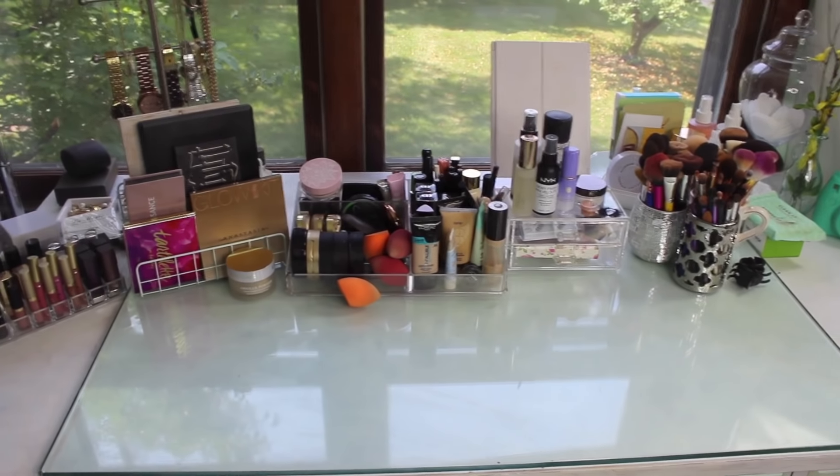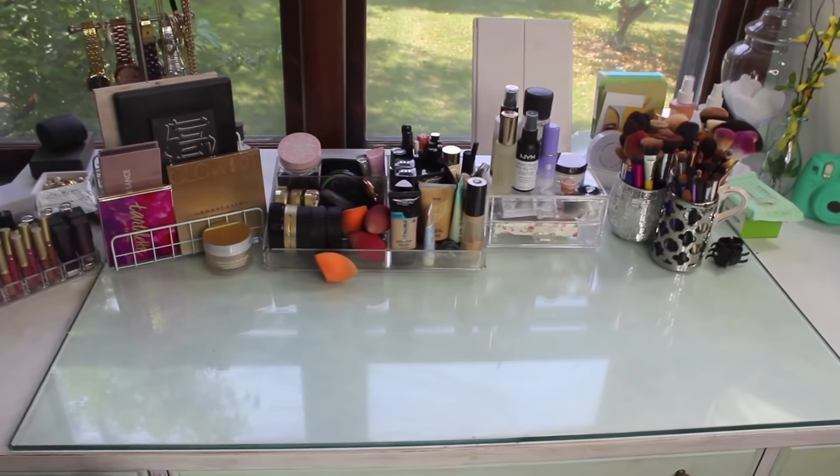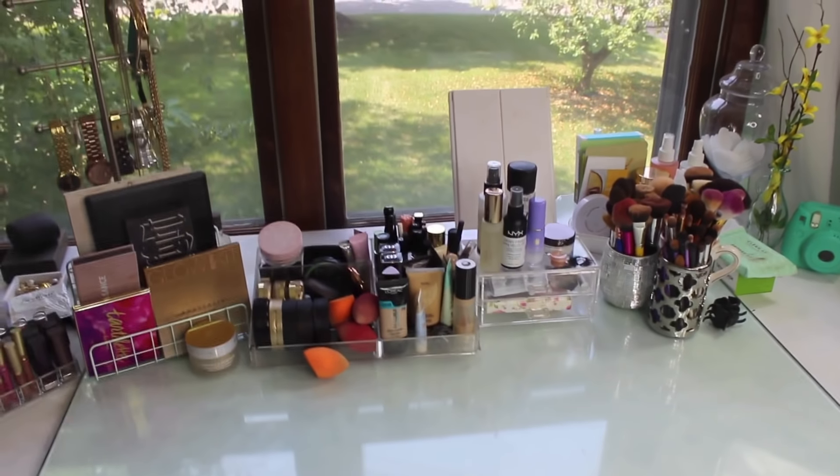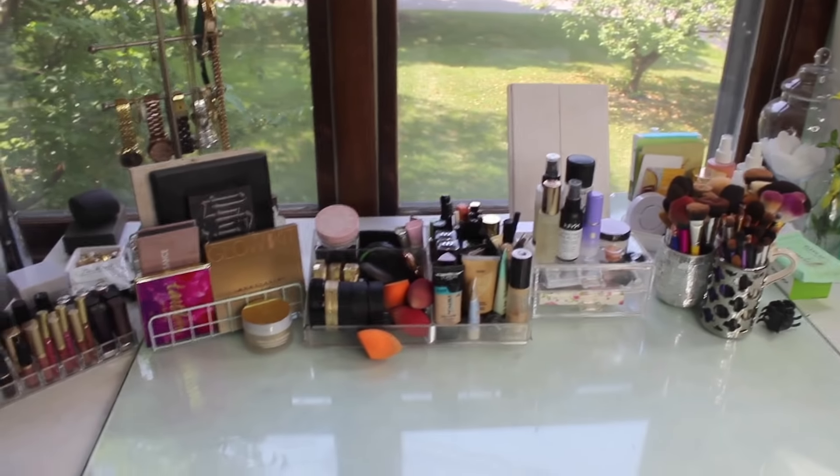So this is the finished table, my finished makeup desk. I hope you guys enjoyed watching this. I hope you guys enjoyed this video — if you did make sure to give it a thumbs up, and leave me a comment down below if any of the different video ideas I mentioned sound interesting to you, because I will definitely film those if you guys want to see them. That is it, you guys — I love you all so much and I will see you in my next video. Bye!